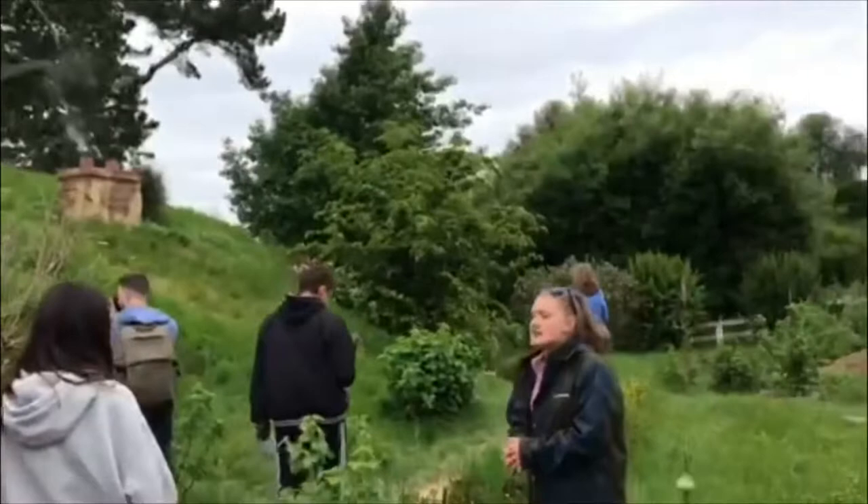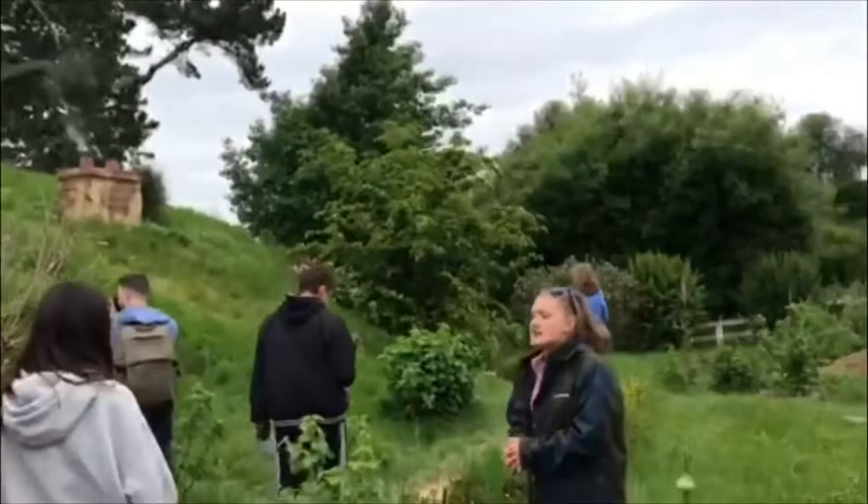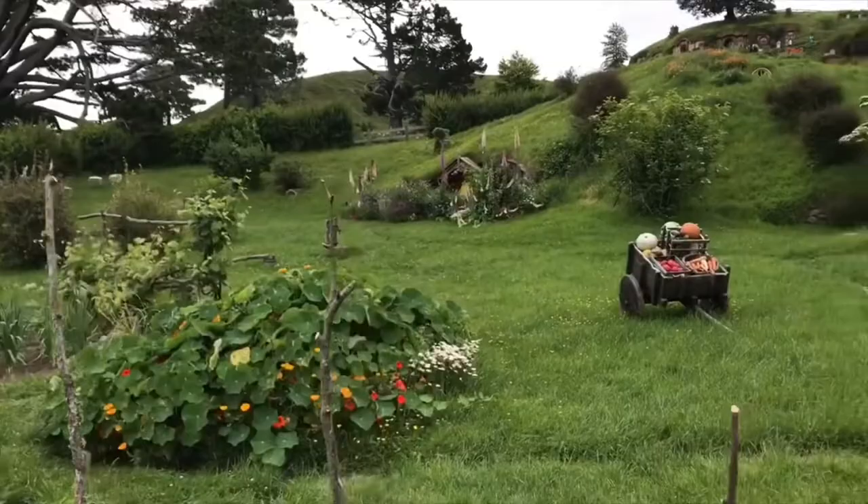There is only one way for me to say this, and that is... Welcome to Hobbiton! Thank you. What do you guys think?